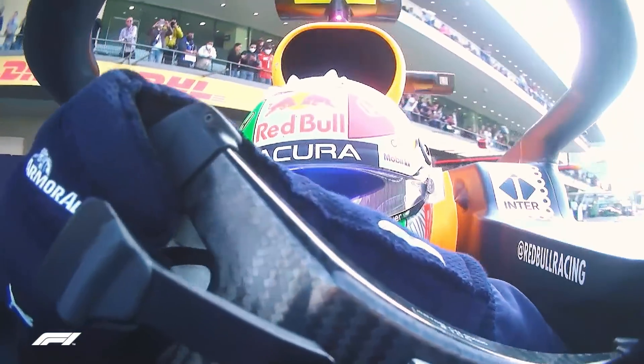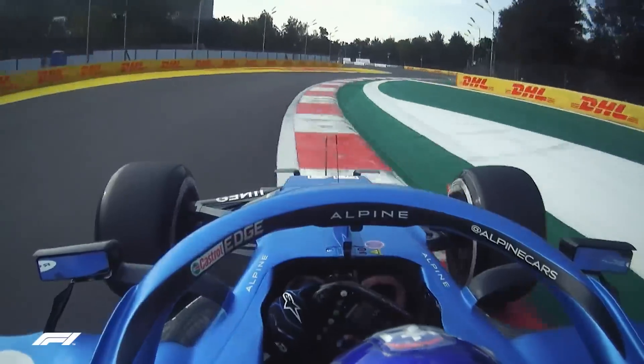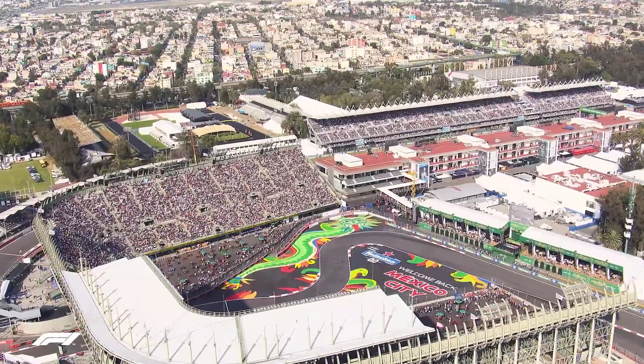Second practice in Mexico City, and with the dust subsiding somewhat and the track rubbering in, times were tipped to tumble.